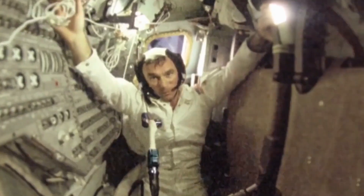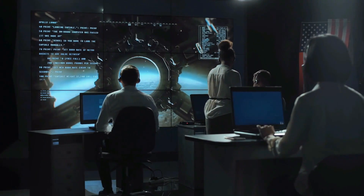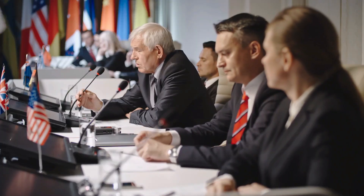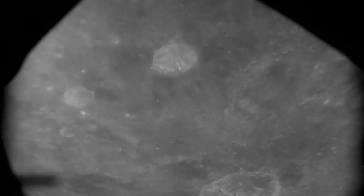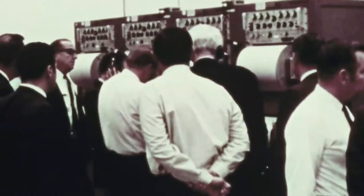Take the moon landing, for instance. In the early 1960s, the idea of sending astronauts to the moon and bringing them back safely was considered almost absurd. It wasn't just a technological challenge — it was a test of human determination, international collaboration, and innovative thinking. The Apollo program faced countless obstacles, from developing a rocket powerful enough to escape Earth's gravity to ensuring astronauts could survive in the harsh lunar environment. Despite these challenges, NASA succeeded in 1969, forever altering humanity's perception of what could be achieved.